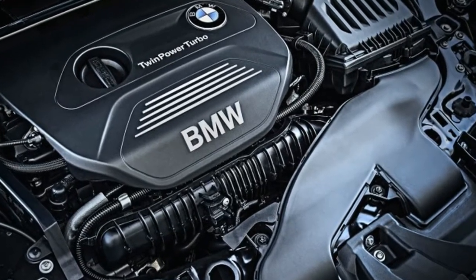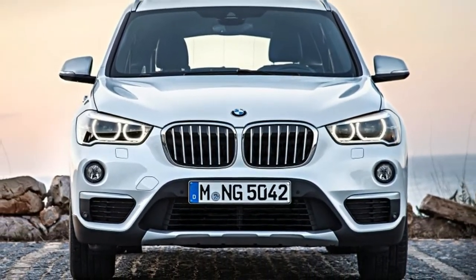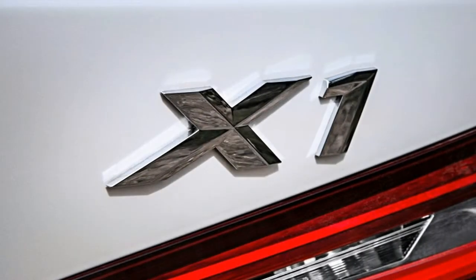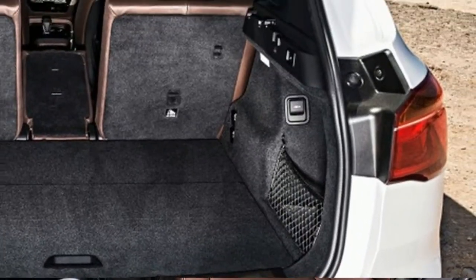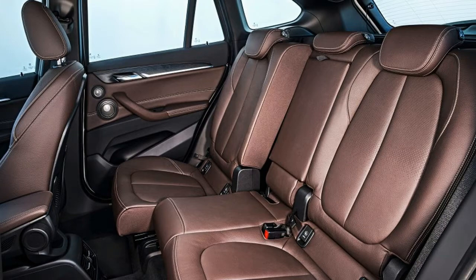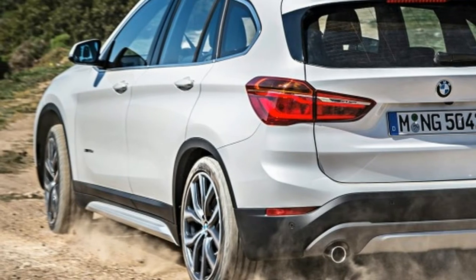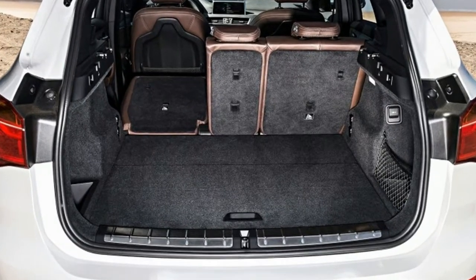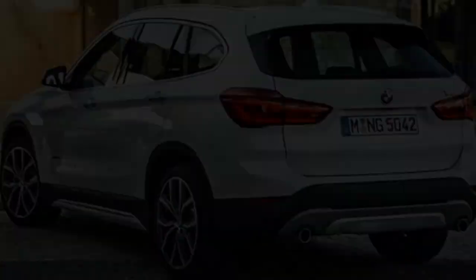The x-drive 28i AWD trim with a 2.0-liter turbocharged engine and 8-speed automatic has an invoice price of $33,885, an MSRP of $35,900, and an Edmunds TMV of $33,828. The s-drive 28i front-wheel-drive trim has an invoice price of $32,025, an MSRP of $33,900, and an Edmunds TMV of $32,029.